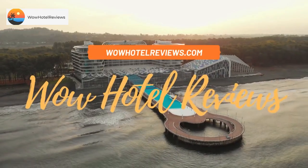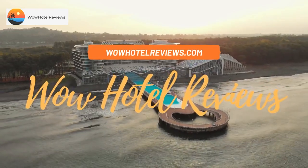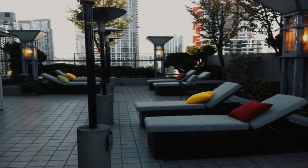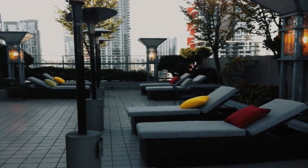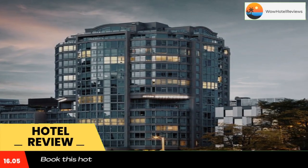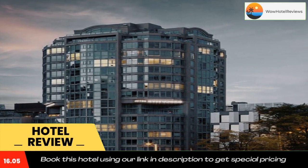Hello guys, welcome to Canada Hotel Explorer. Today I am reviewing the Parker Hotel Vancouver, a three-star hotel. Please use our Booking.com link in the description to book the hotel and get good pricing.